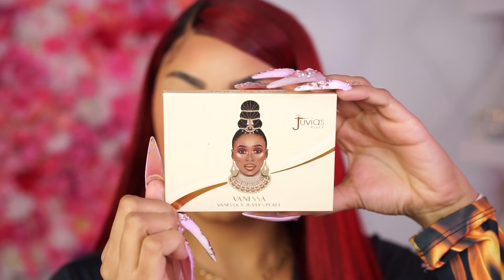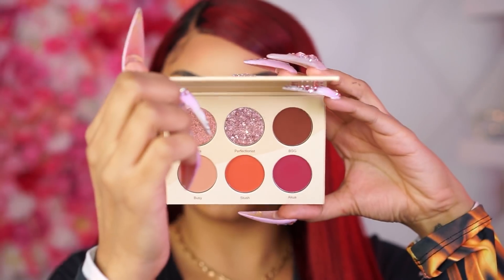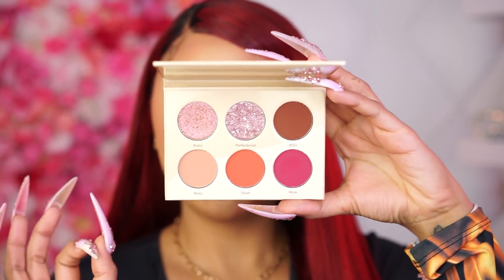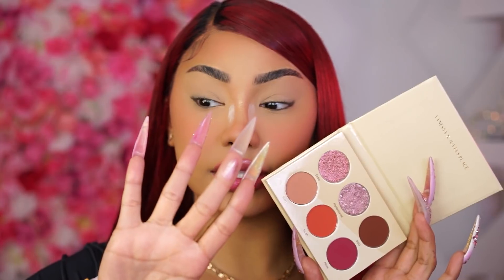The palette I'm going to be using today is the collab that Juvia's Place did with Vanessa. It is such a beautiful, pretty palette — I love their packaging, it's so beautiful. And look at these colors — these are literally the perfect colors for Valentine's Day. The amount of looks we can create with these colors, look how pretty that is!